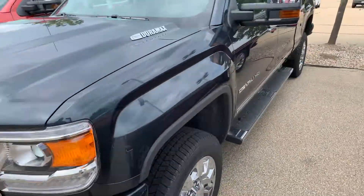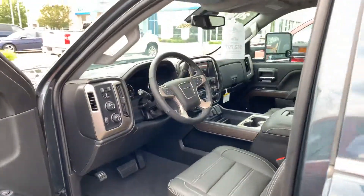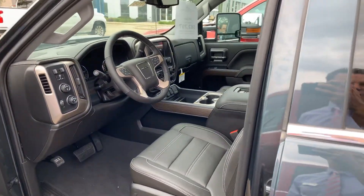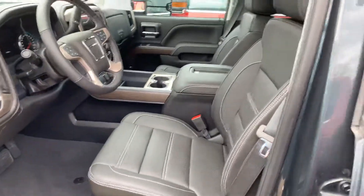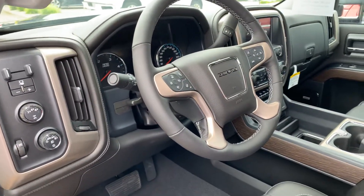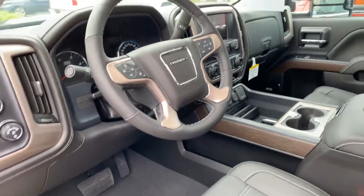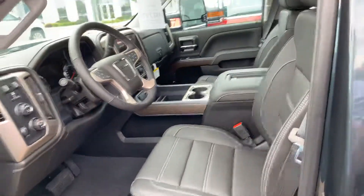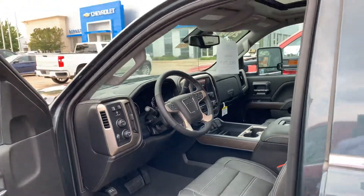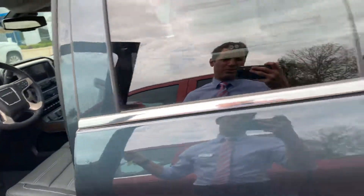This truck is a very sharp Denali HD trim level. We have the dark slate metallic interior with jet black, heated steering wheel, built-in trailer brake, cooled and ventilated seats, heated seats, wireless charging, the 8-inch infotainment system, lane departure warning, and a bunch of other features on this truck.